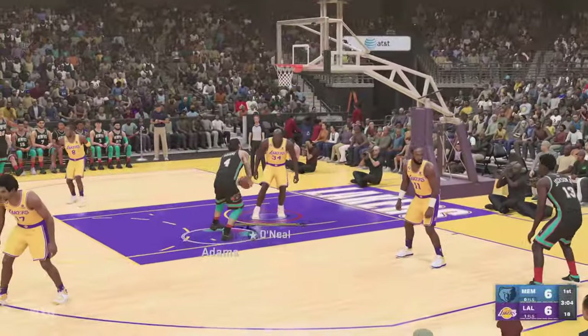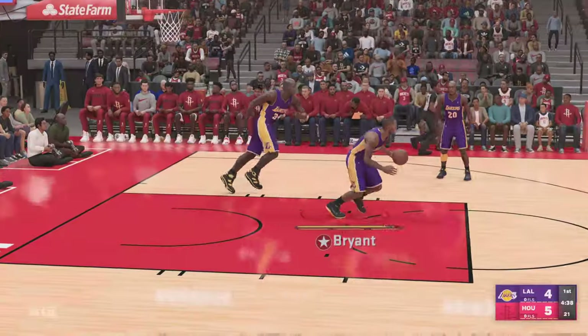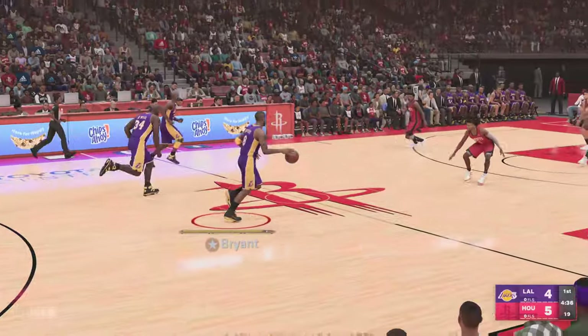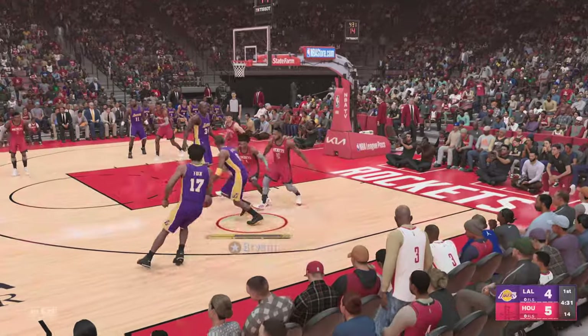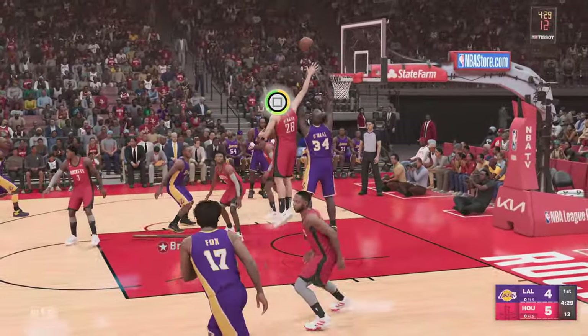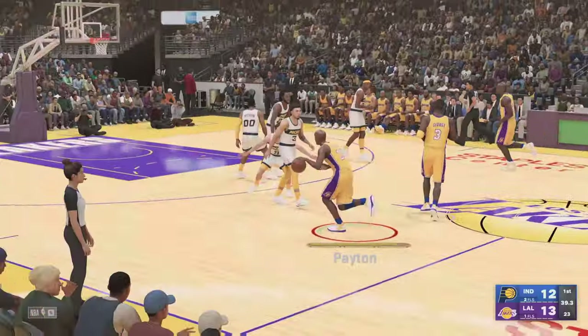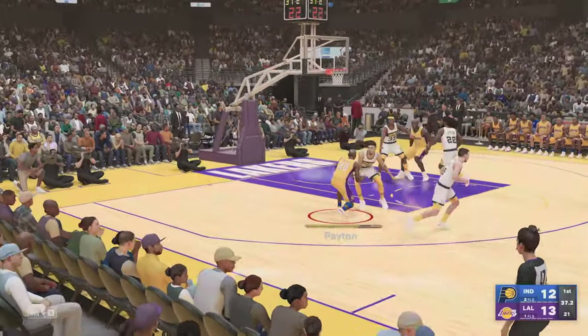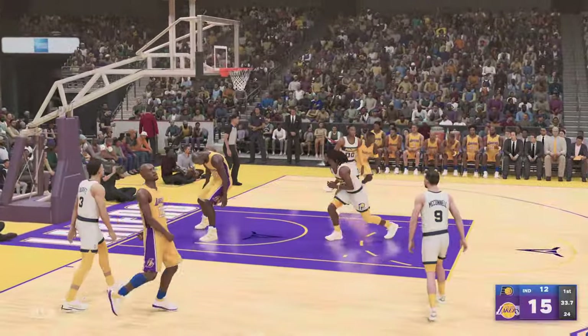The Lakers on defense — and there's the block, just stops it cold. About a minute and a half through the first quarter. On the wing, Bryant. Green covering. Outside, Bain gets tipped — down low — and Shaq with the slam.